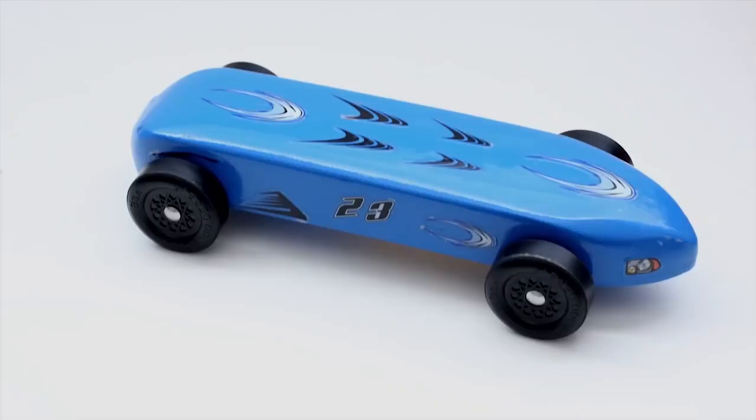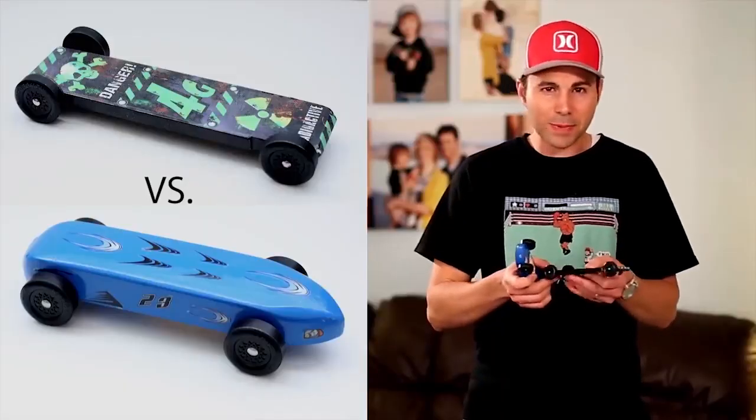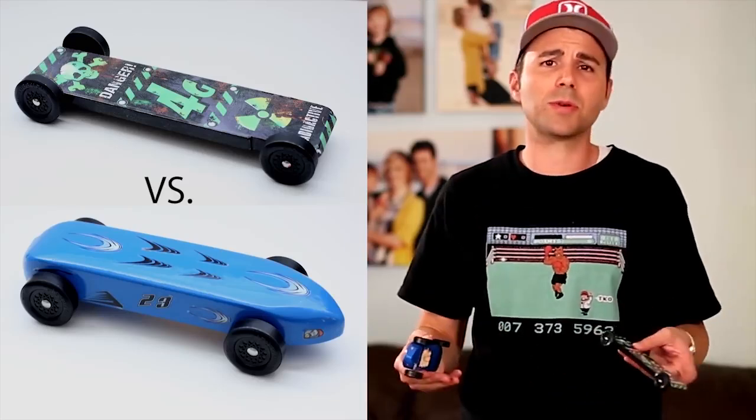This is a much faster legal car. But what is it about this one that makes it so much faster than this one? Really, is it the wheels? Is it the weight placement? Is it the axles? And of the design features that influence speed, which one is the most important?